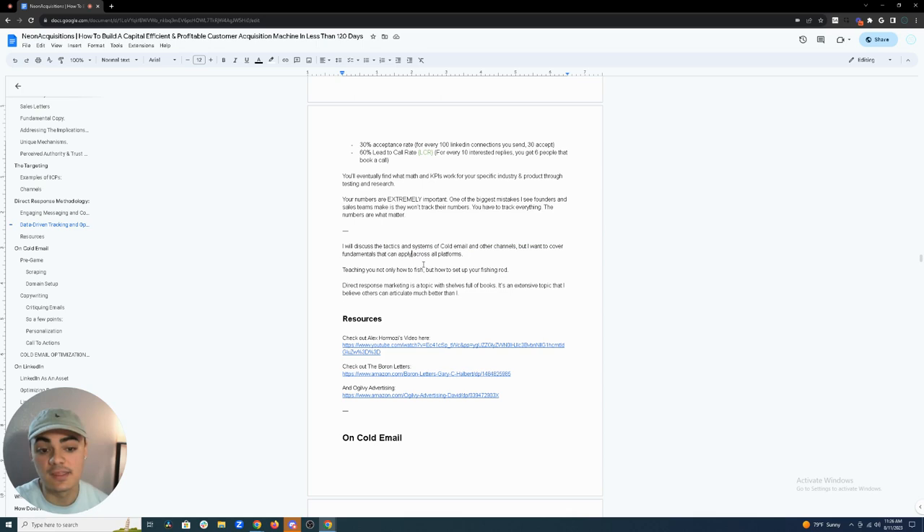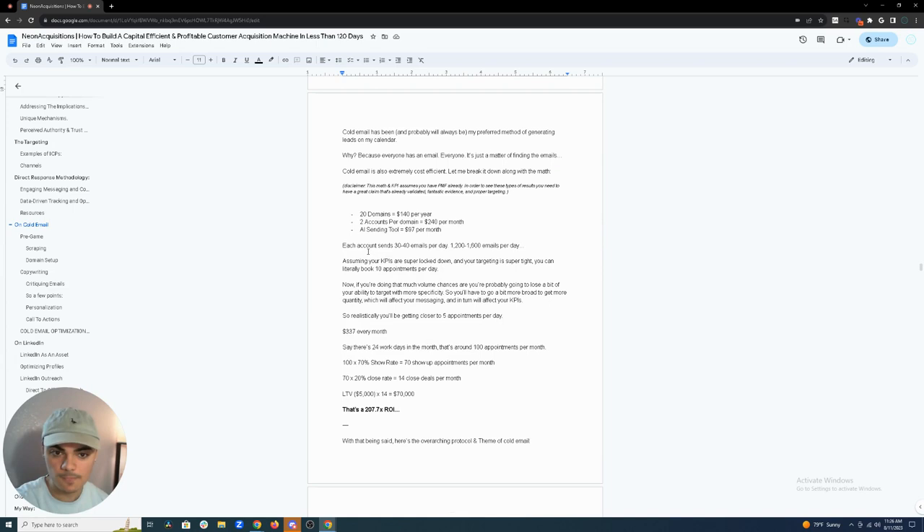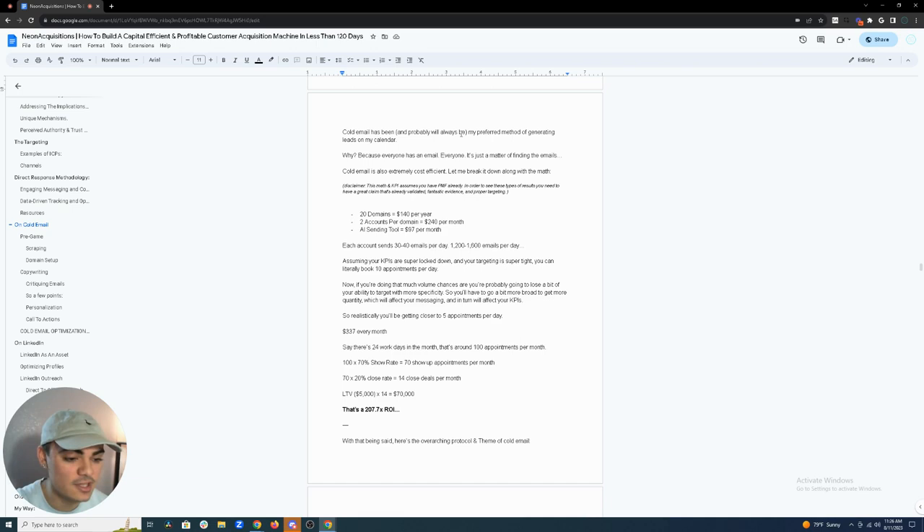I want to cover fundamentals you can apply across multiple platforms — teaching you not only how to fish but how to set up your fishing rod. Cold email has been and probably always will be my preferred method of generating leads. Just yesterday I had four interested replies on a brand new cold email campaign I launched. Why is it my preferred method? Because everyone has an email — it's just a matter of finding them. Cold email is also extremely cost efficient.